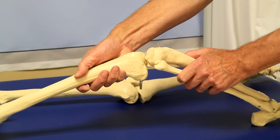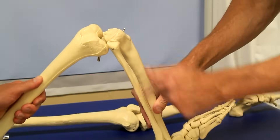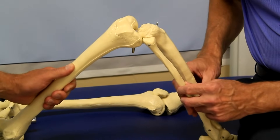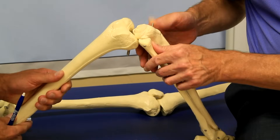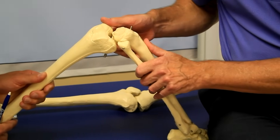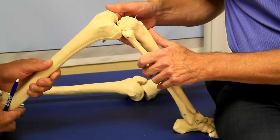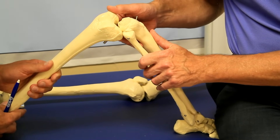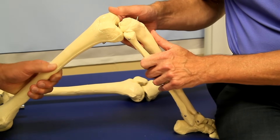The second test is really similar to the first. In this case you put the knee at a 90 degree angle, sit on the person's foot, get the hamstrings to relax — those are the muscles behind the thigh — and you put your thumbs here and try to pull that bone forward. It's the exact same thing: you're trying to see if it's moving forward at all. If it's not, the ligament hopefully is intact, and if there is movement, then you may have to go have an MRI.